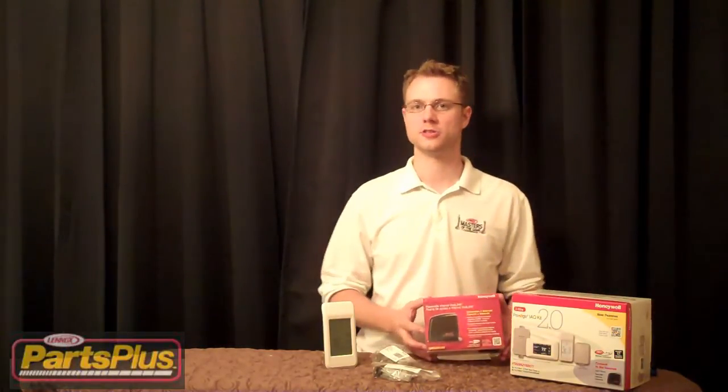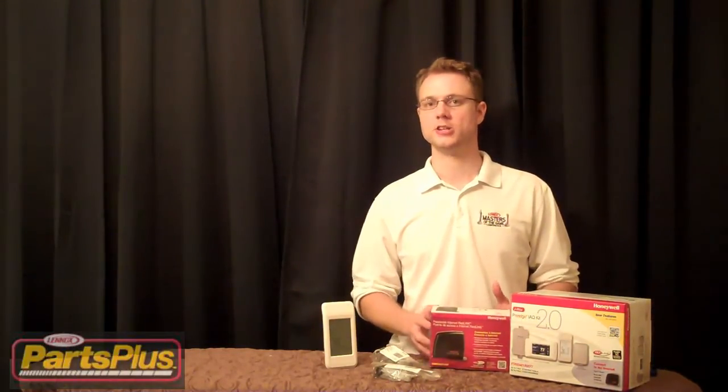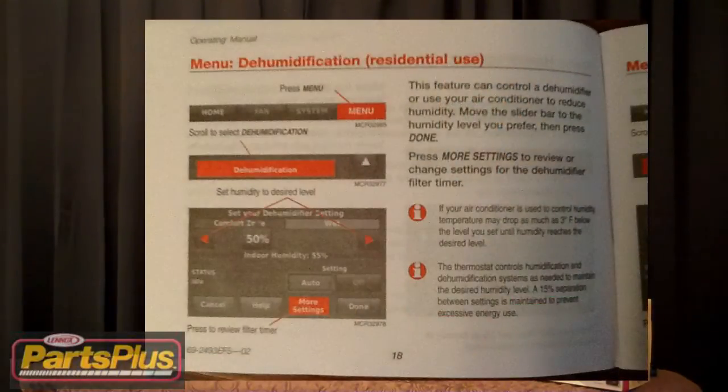There are cool reminders as well. Every 30 days, or whenever you'd like, you can set it up to remind you to change your filter. If you have a humidifier, it can remind you for maintenance on that and an ERV as well. Great dehumidification features, as far as letting the blower run a little bit longer, working seamlessly with dehumidification units.